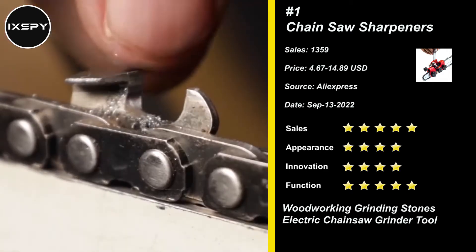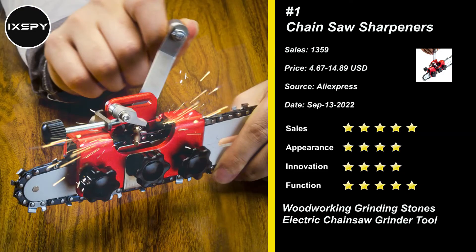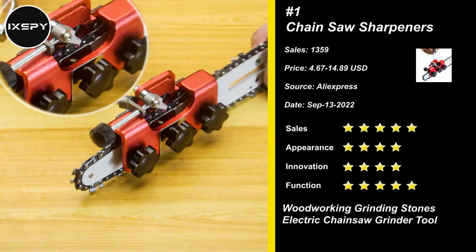The chainsaw sharpening tool is lightweight, easy to carry outdoors, and protects both hands from injury. The chainsaw sharpening tool with a cleaning brush is used to remove sawdust from chainsaws and debris from chainsaw sharpeners, which can effectively extend the life of the chain. Try it now.